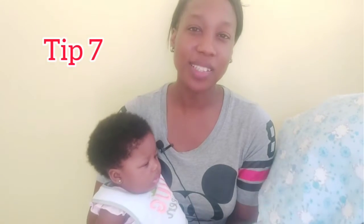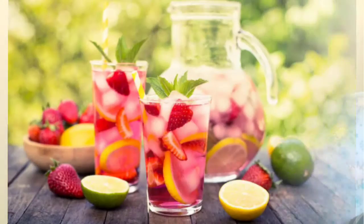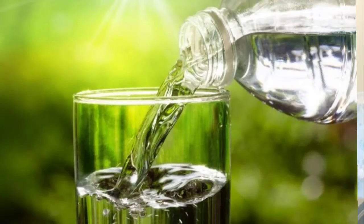Tip seven: avoid fruit juice and sugary drinks. It takes several pieces of fruit to make a glass of juice, so juice is high in natural sugar, and because it is liquid it raises blood sugar levels quickly. Avoid regular soda and sugary soft drinks for the same reason. You may use diet drinks and crystal light.